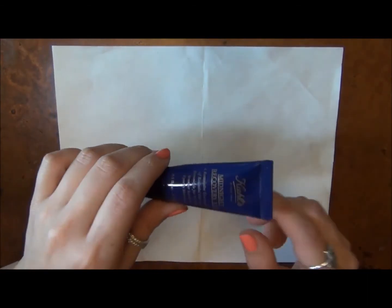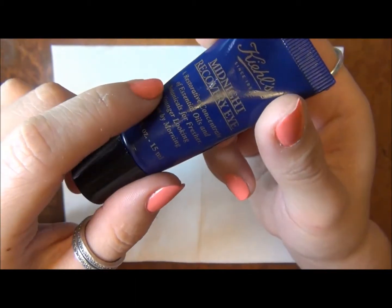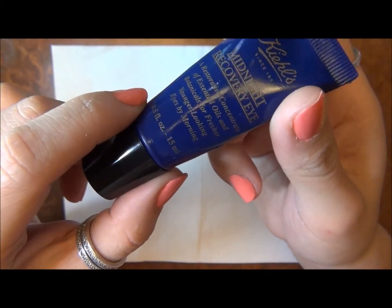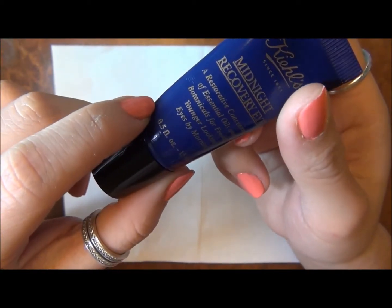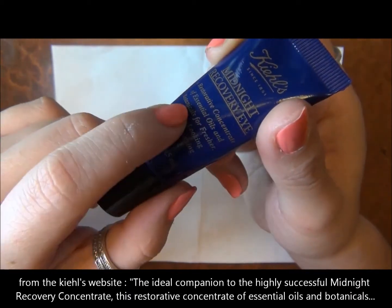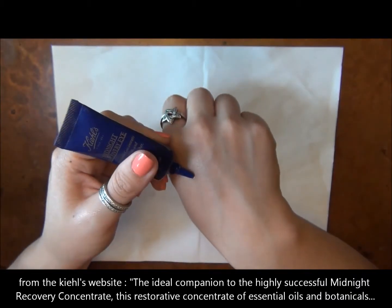This is by Kiehl's — the Midnight Recovery Eye Cream. It's a restorative concentrate of essential oils and botanicals for fresher, younger-looking eyes by morning. It does have a cream formula and texture.